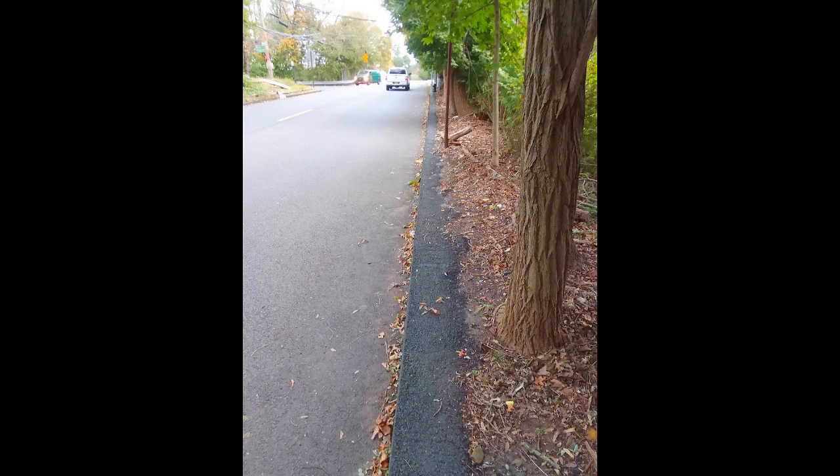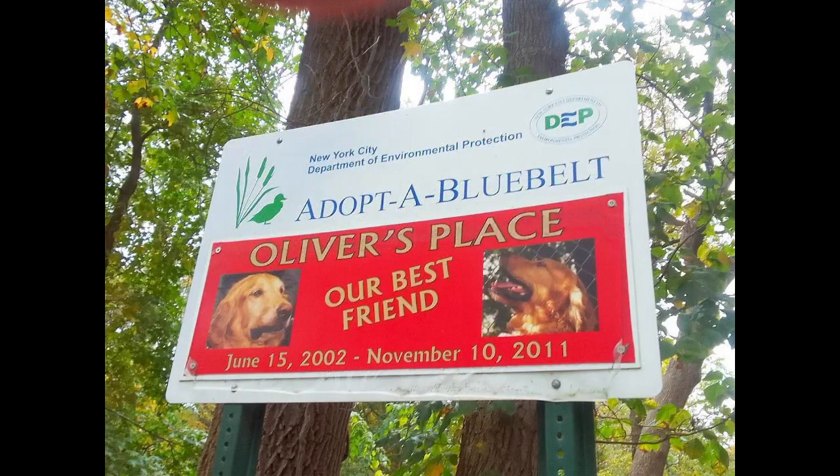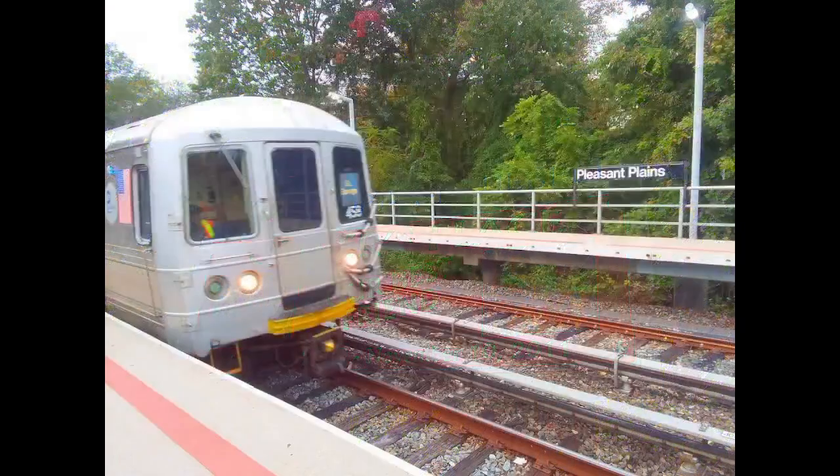I retraced my steps to Richmond Valley Station and walked east on Amboy Road along the northern border of the Mount Loretto State Forest. Was this asphalt structure a maxi-curb or a mini sidewalk? Whatever the intention, it was better than walking in the road. This next stretch was fine with exuberant greenery on the verge of autumn foliage season — I may not get back here for another month and regret missing the trees turning red and gold. In tribute for nine years of loyal service, a blue belt is adopted and presumably endowed. Rest in peace, Oliver — your bark is stilled but your blue belt lives on. At Pleasant Plains, the train back to the ferry pulls into the station with headlights on.